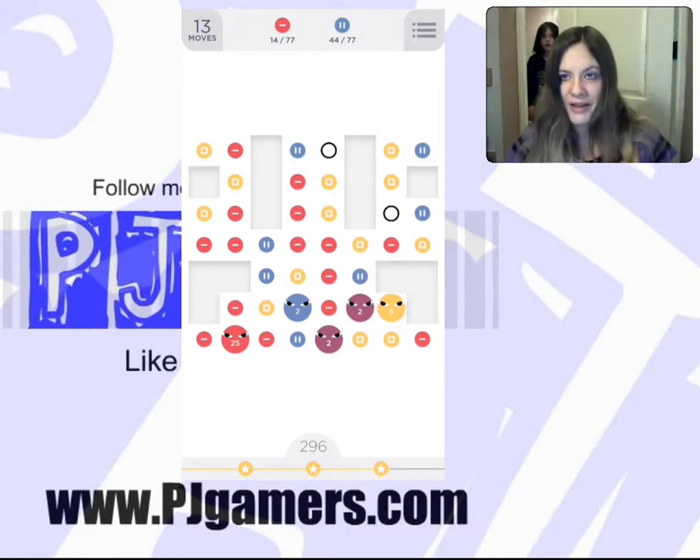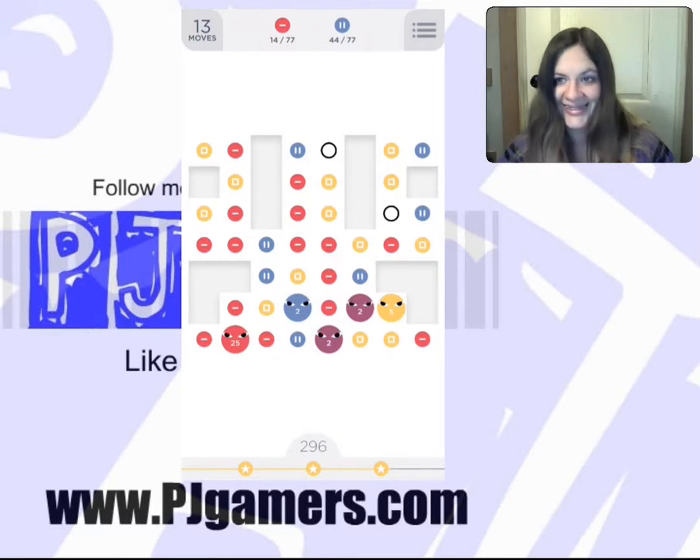Oh hey, I'm recording, Penny. Hi. That was Penny — she does videos too.